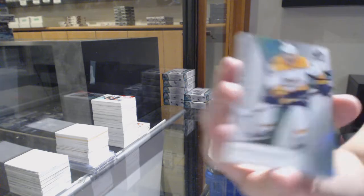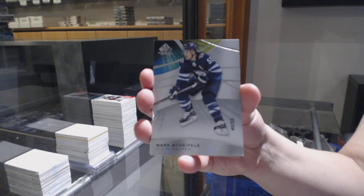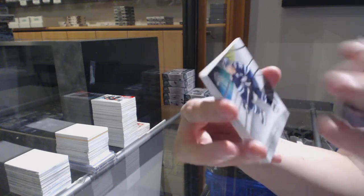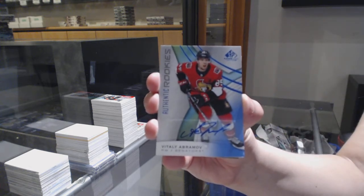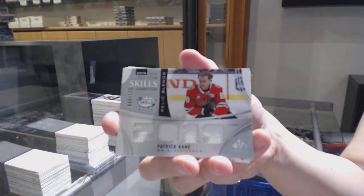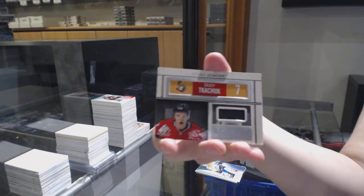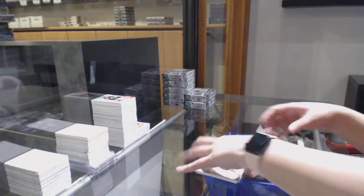All-star jersey of Pekka Rinne for the Nashville Predators and Nicklas Backstrom base jersey for the Capitals. Number 293, Colin Blackwell rainbow for the Nashville Predators. Number 55 base for the Winnipeg Jets, Mark Scheifele. Authentic rookies blue auto for the Senators, Vitaly Abramov. All-star relic blends jersey for Chicago, Patrick Kane. Locker essentials of Brady Tkachuk for Ottawa and a rookie jersey number 599 for the Flyers, Joel Farabee.